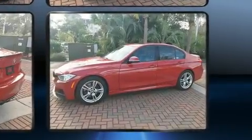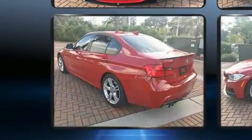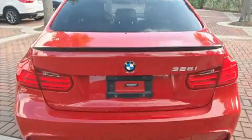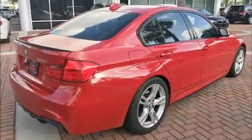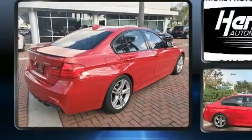It includes leather upholstery, a built-in garage door transmitter, an automatic dimming rear-view mirror, automatic dimming door mirrors, high-intensity discharge headlights, and the power moonroof opens up the cabin to the natural environment.